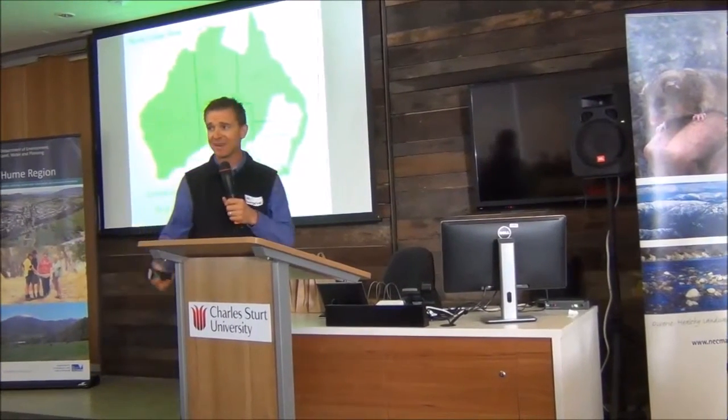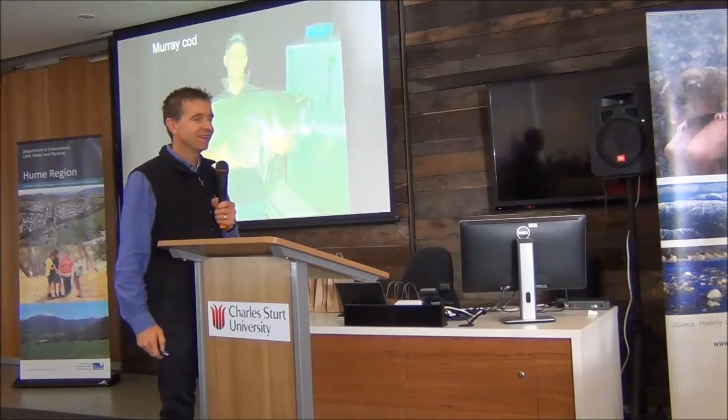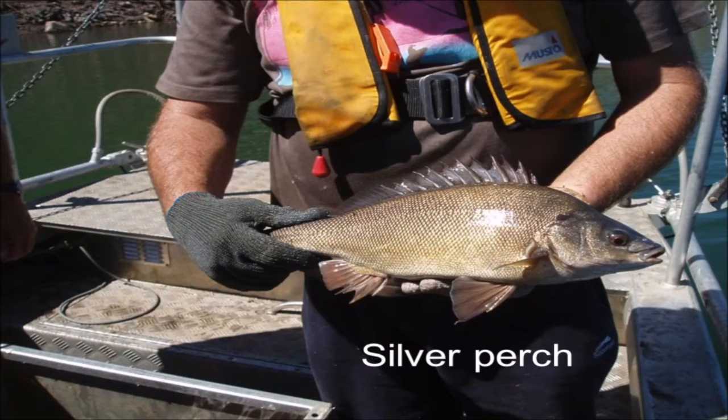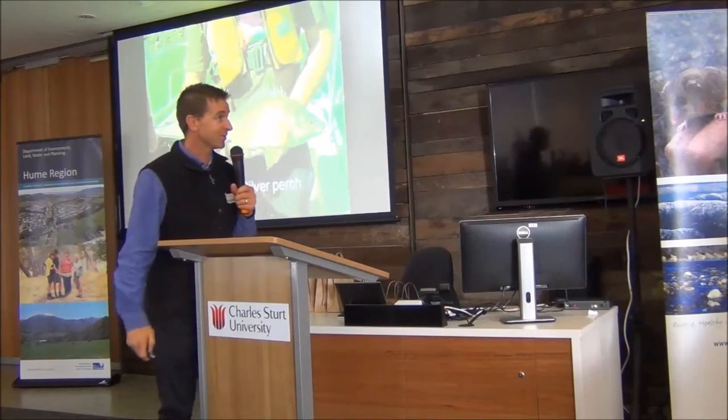Today I'm going to focus on the Murray-Darling Basin in particular, and talk about inland fish within the Murray-Darling. Usually when we think about fish in the Murray-Darling, a lot of people think about big Murray cod, golden perch, silver perch - some of the bigger fish that you might find at the end of a fishing line. They're the fish that are certainly talked about in the pubs on Friday night.